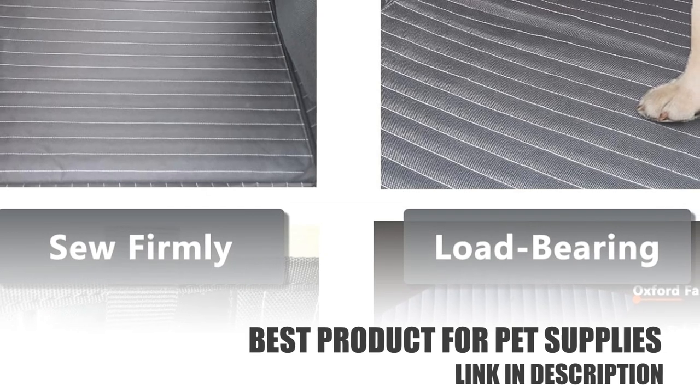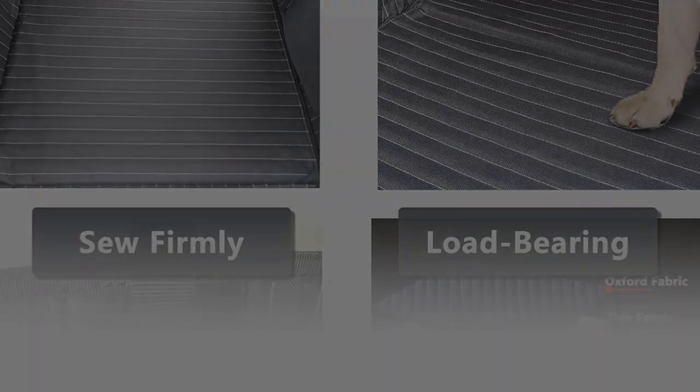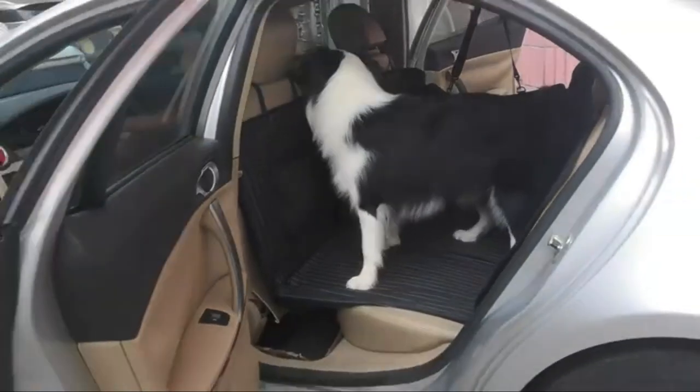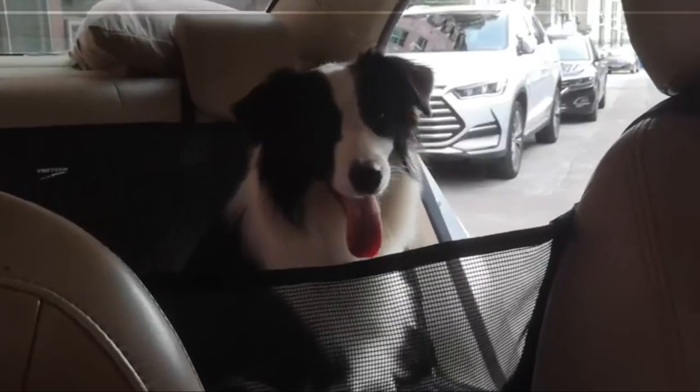The platform bridge has three sturdy rigid hard platforms that maximize backseat space while restraining dogs from falling off the seat. The backseat space is more spacious and comfortable for your dogs traveling, and holds up to 200 pounds.